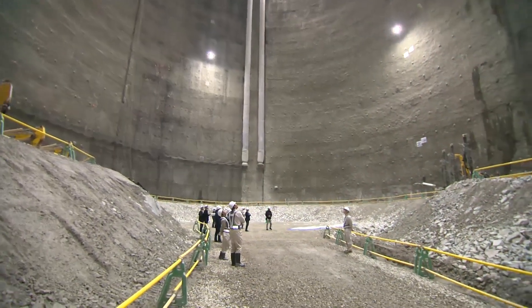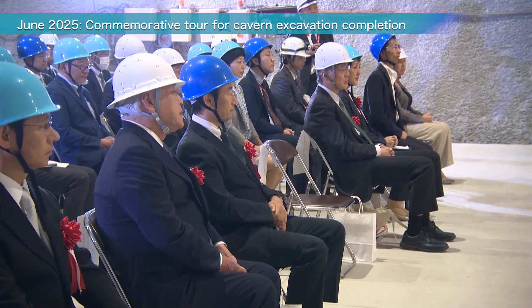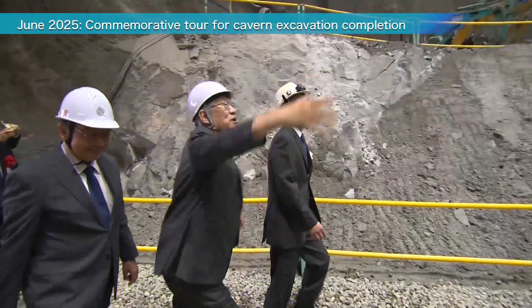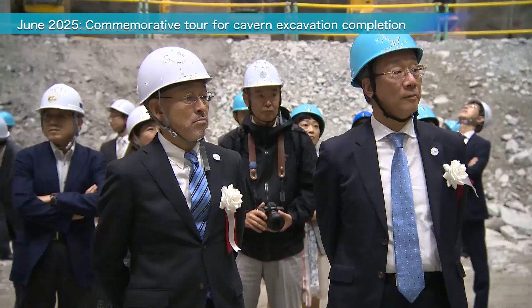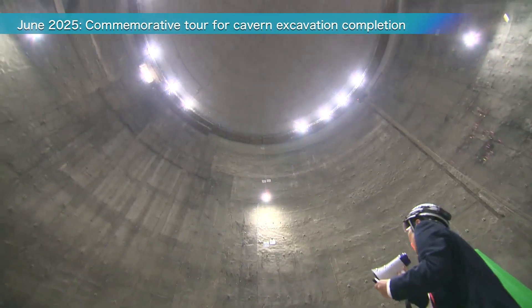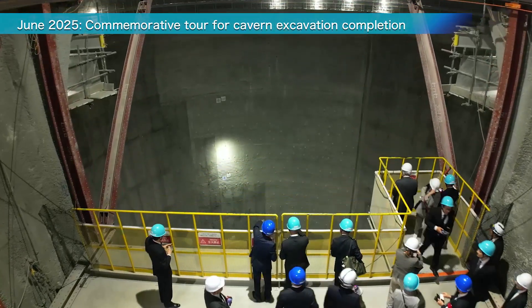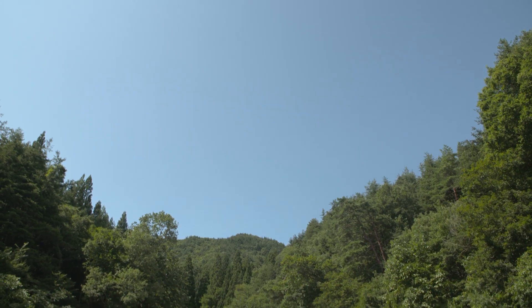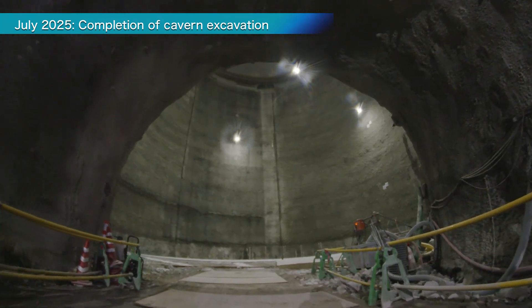At the end of June 2025, as excavation neared completion, a commemorative tour was held for invited guests. They celebrated this major milestone together, reflecting on the years of hard work. In separate tours for the media and the public, many expressed amazement at the sheer scale of the cavern. In July 2025, the excavation of the Hyper Kamiokande Main Cavern was completed.